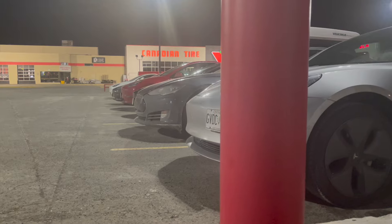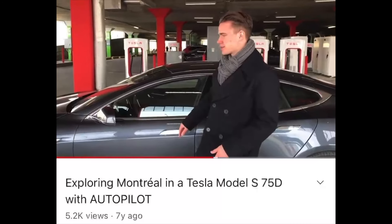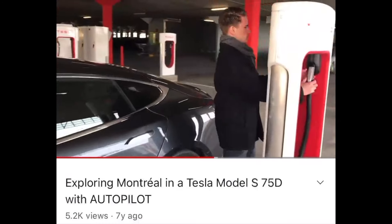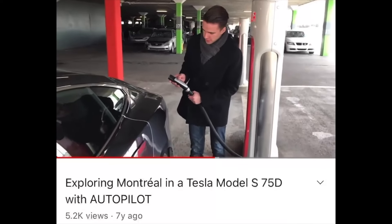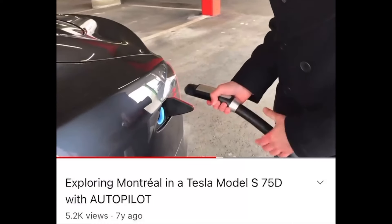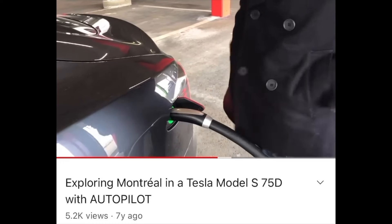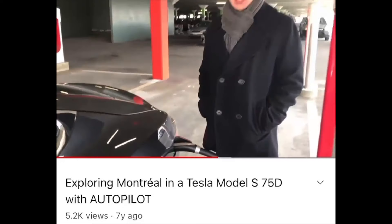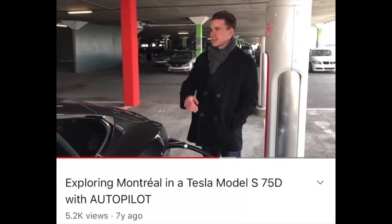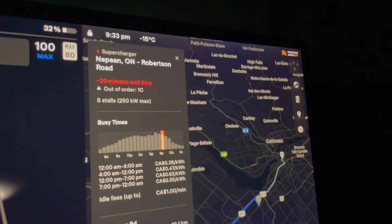If you've been following my channel, you'd know that the first time I ever supercharged was a little over seven years ago, so I've been frequenting superchargers for about seven years. I've only owned a Tesla for about three years, but through my experience at Evoto Rentals — the Tesla rental company — I would often supercharge vehicles, whether on a road trip to Toronto or just around the city, since Montreal has plenty of superchargers.